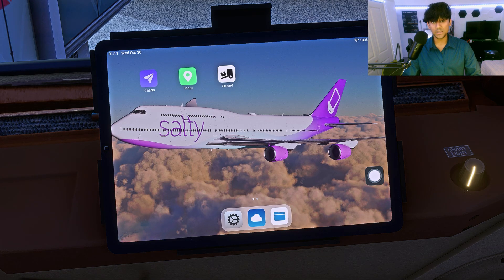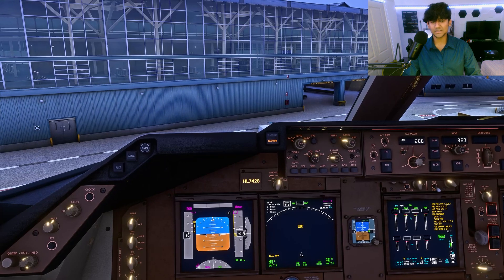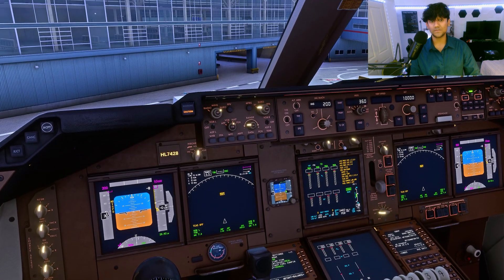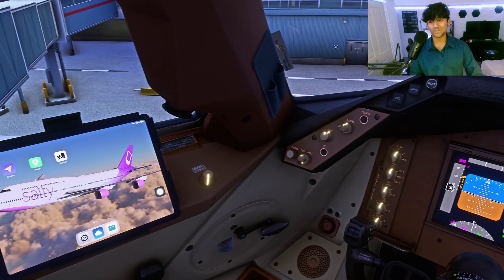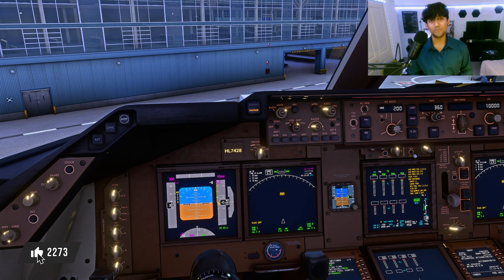Overall, this is a pretty good update that brings the 747 up to par with many other airliners in the sim, and with all the Working Title updates it's genuinely viable now. I haven't flown a full leg with this aircraft yet, so let me know in the comments if you'd like to see that. If you found this video helpful, please hit like and subscribe to stay up to date with everything new in Microsoft Flight Simulator. Thanks for watching and thanks for flying by.